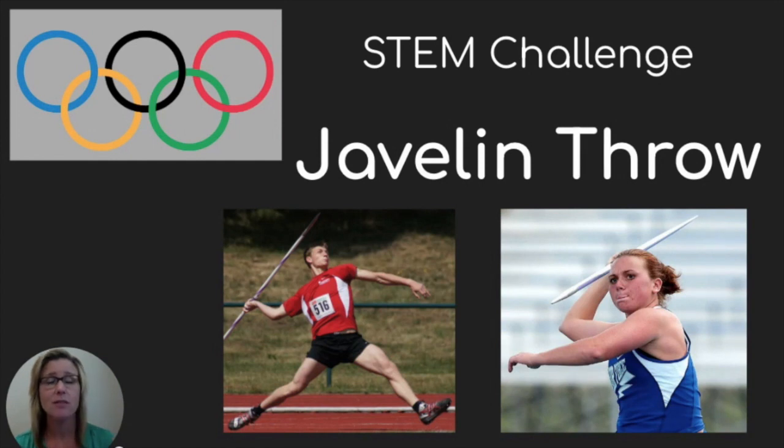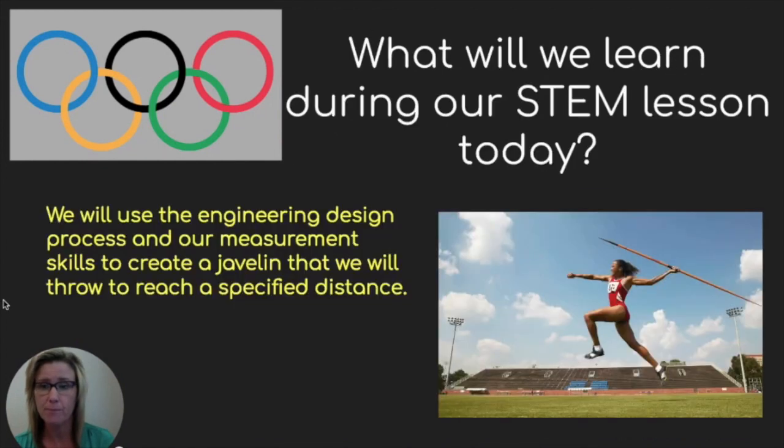Let's learn a little bit more about one of those events called the Javelin Throw. We're going to use the engineering design process and our measurement skills to create a javelin that we will throw to reach a specified distance.